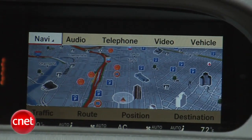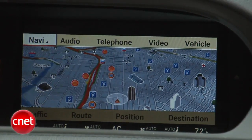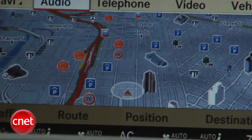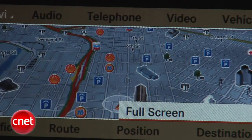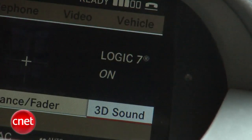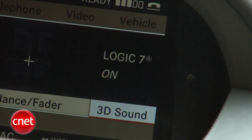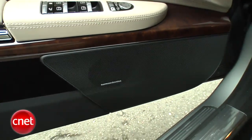The navigation system is where you mostly see how the dot pitch gets a little bit crunchy — you start to see jaggies along the lines of the streets. It's a really good system with 3D building rendering, good bird's eye view, live traffic, and good POI overlay. Hard drive based, of course. It's a Harman Kardon Logic 7 system — 5.1 surround, 600 watts, 11 speakers around the cabin. It sounds really good.